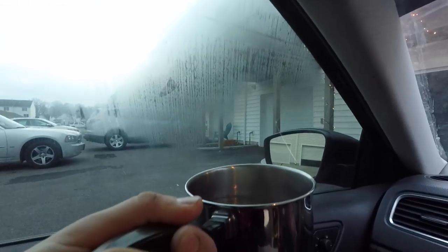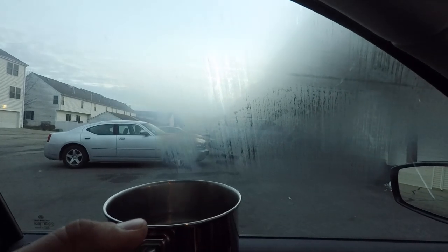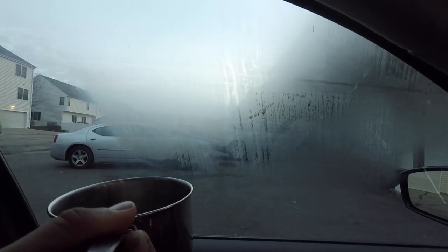Right now I am inside my car with a boiling pot of water, and you can see when I put it up to the window it fogs up — that's just the excess moisture and heat making that condensation stick to my window.